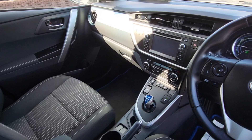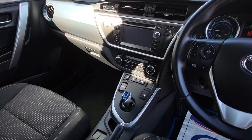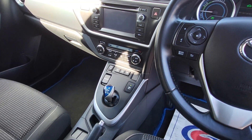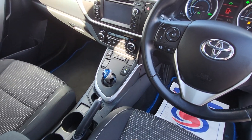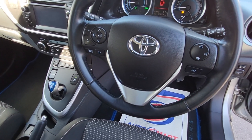It has AC, radio, CD, rear camera, eco mode, EV mode, power mode, electronic parking brake, cup holders, leather handbrake, leather steering wheel, and Bluetooth hands-free.